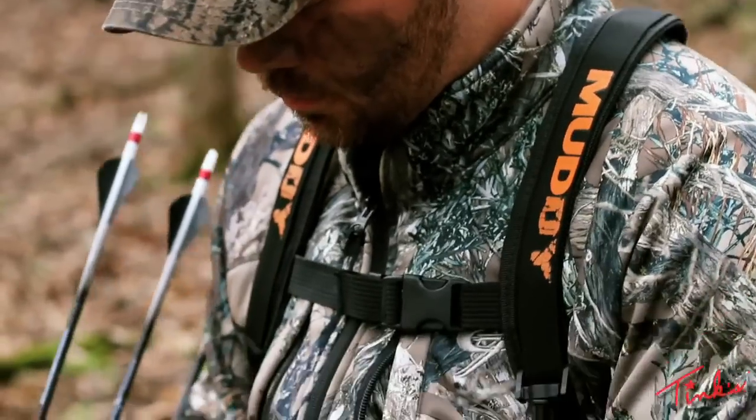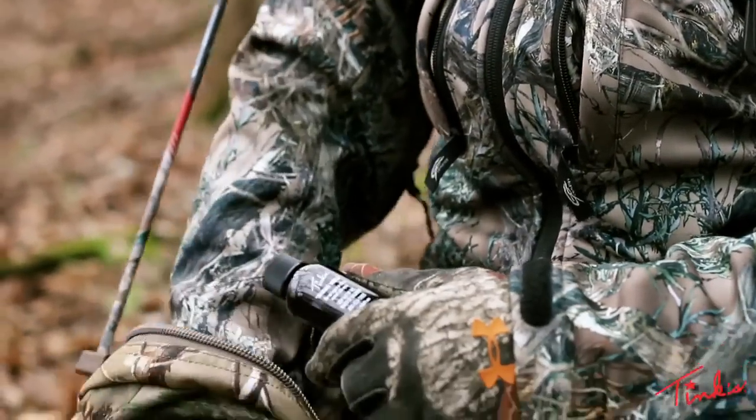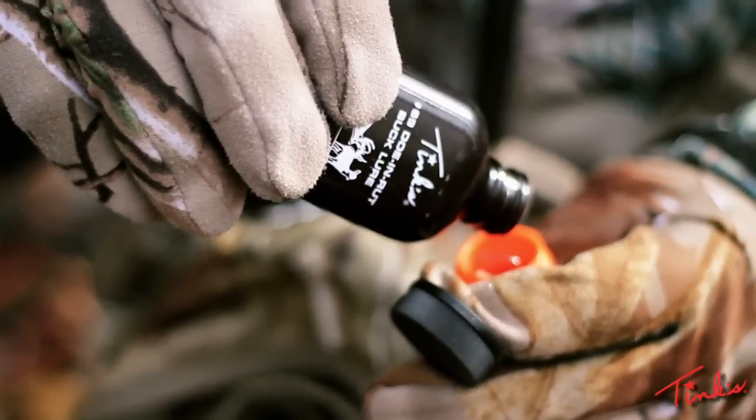There's more to Tink's 69 than just premium doe estrus. Not only is it the finest doe estrus, but it's also Tink's special ingredient that sets this product apart from others on the market. It's that combination that's been bringing big bucks in for generations.